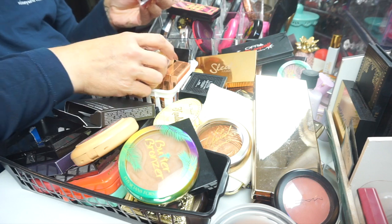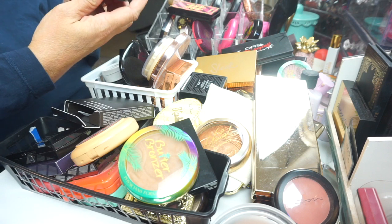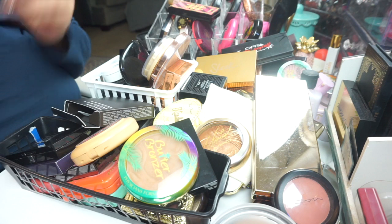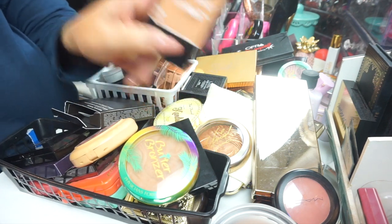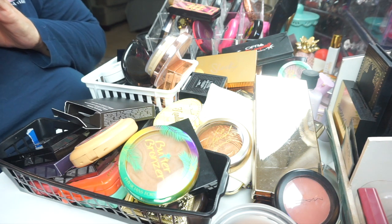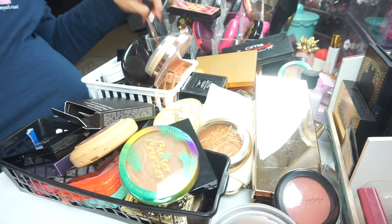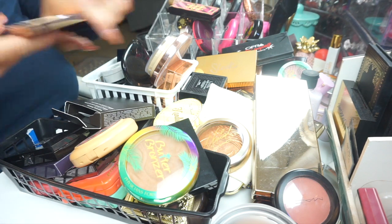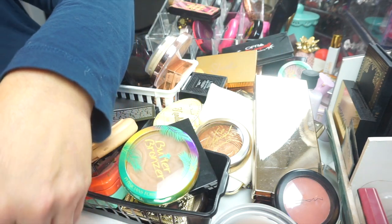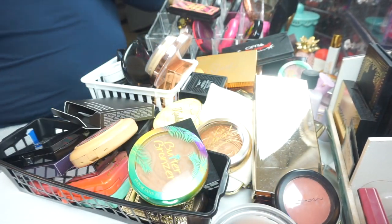That's a setting powder — that's not gonna fit. There's another Wet and Wild — Rose Champagne, this is a blush. I think I want to keep this blush and I'm going to get rid of the other one. This is my ABH Amrezy — I'm not getting rid of that. So that's one container ready to go back in the drawer.